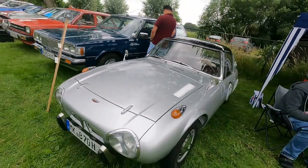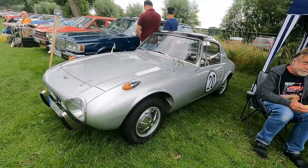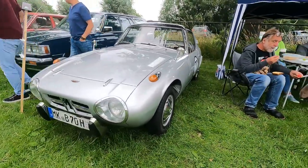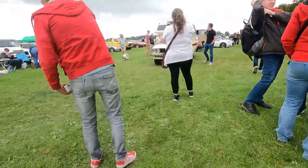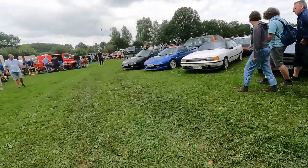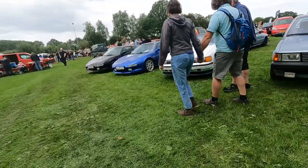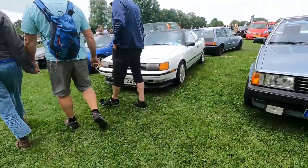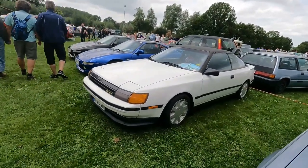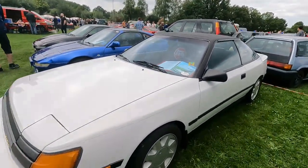Toyota Sports 800 — incredibly rare, small-engine Japanese sports car from the early days. Was it earlier than the iconic 2000GT? I believe it was.